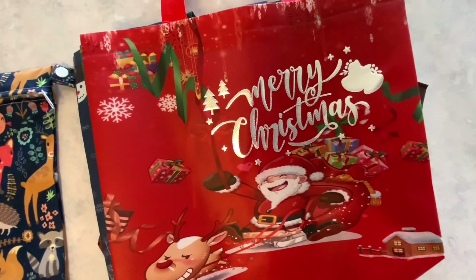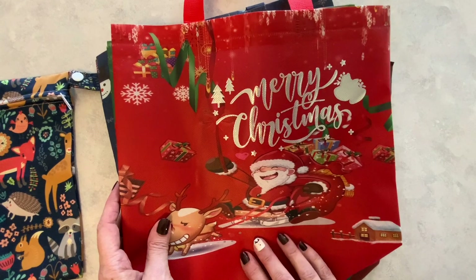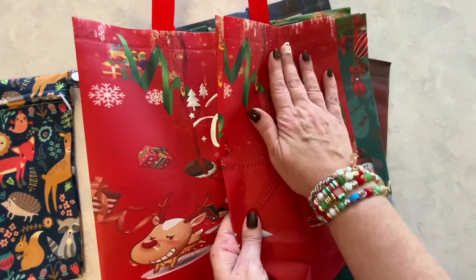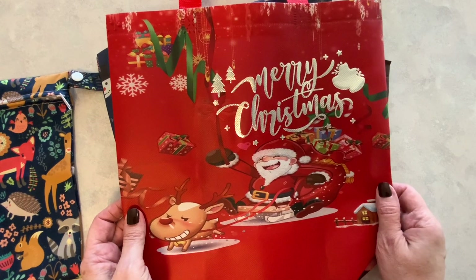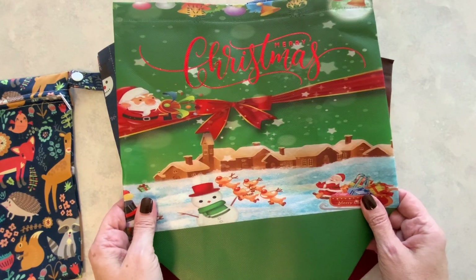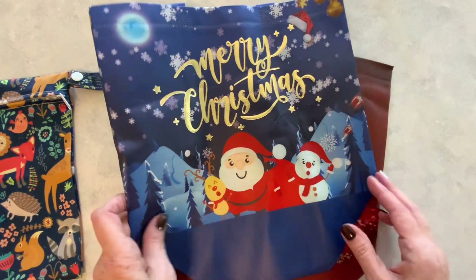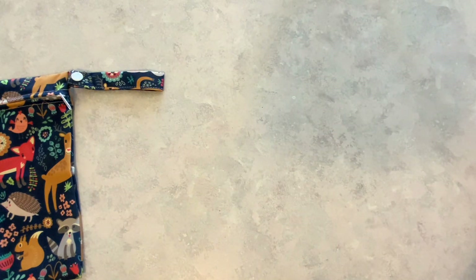Next we have these gift bags — a bigger size. I ordered one package of these and you get six bags in the set. They fold out to a square so they can stand up on the floor under your tree. Here we have the first, second, third, fourth, fifth, and sixth. I think these are really cute.